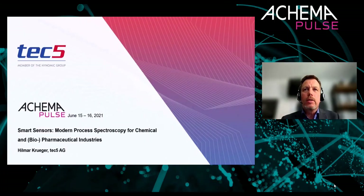A warm welcome from my side and also on behalf of TEC5 for giving me the opportunity to talk on our smart sensors for modern process spectroscopy. After a brief introduction to TEC5, we will zoom in on our idea of smart sensing, look at general aspects and technical prerequisites of such a smart sensor, and then proceed with a couple of applications where our smart sensors are used in chemical, biopharmaceutical, and related industries.